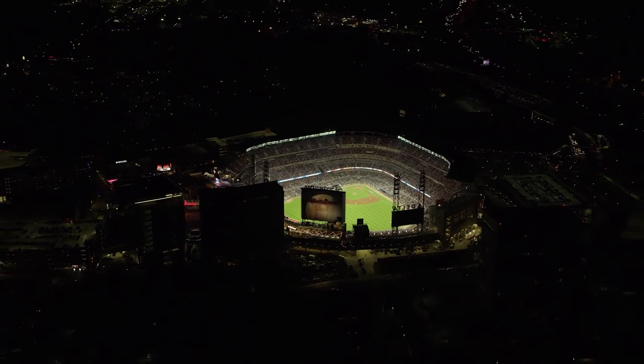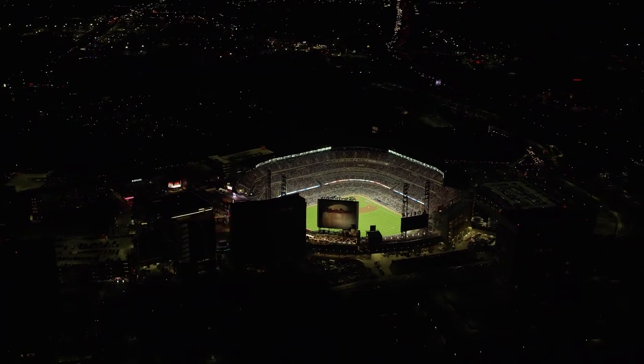I don't think I could have done this without Georgia Power. They were instrumental from day one, before the first brick was laid.